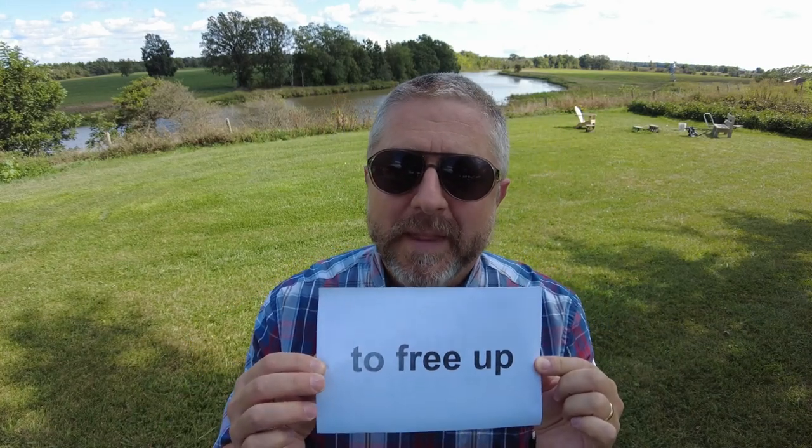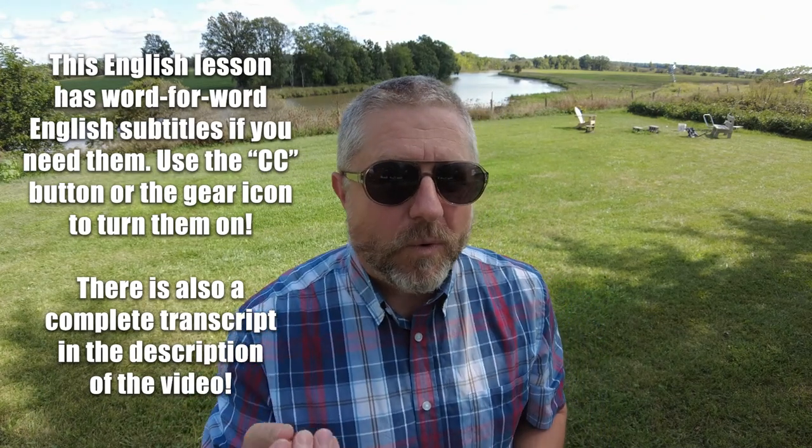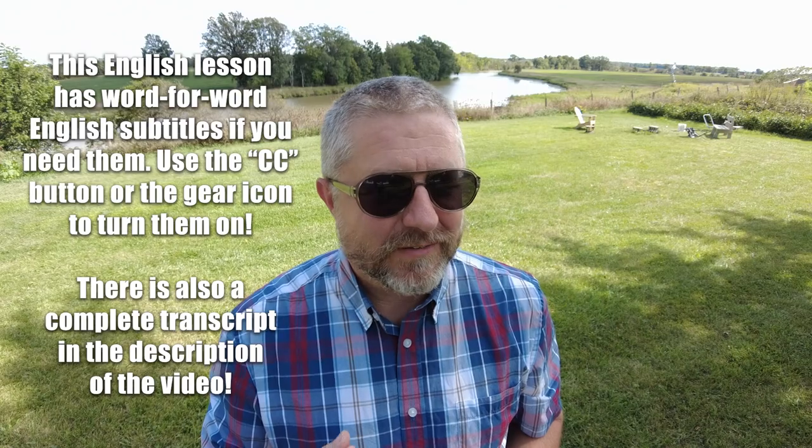In this English lesson, I wanted to help you learn the English phrase 'to free up.' This is a phrase that we use when we want to make space or time available to ourselves.